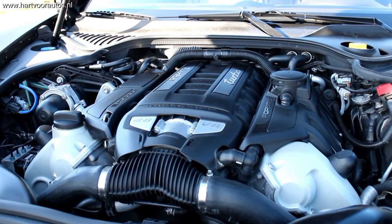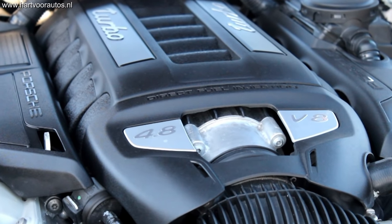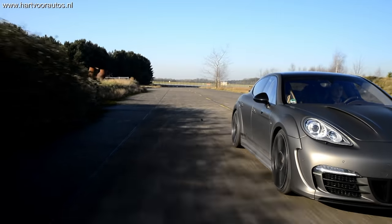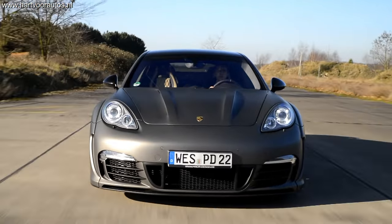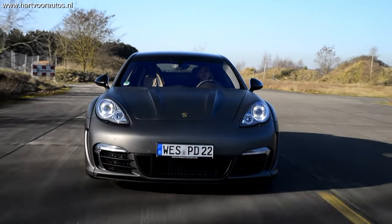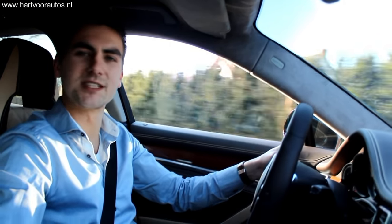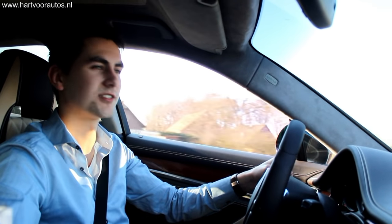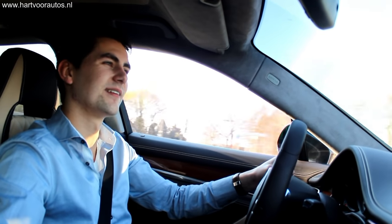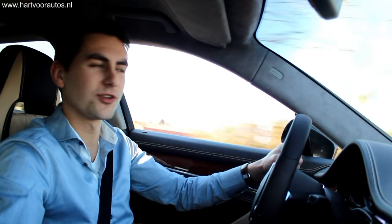En het leuke is dat deze Porsche Panamera Turbo ook onderhuidslekker aangepakt is. Deze Panamera Turbo is standaard voorzien van 500 pk, heeft een PDK versnellingsbak met 7 traps en een dubbele koppeling die waanzinnig snel schakelt. Maar deze is dus aangepakt: het motormanagementsysteem, de 4,8 turbo die voorzien is van twee turbo's — het is dus een twin turbo. De turbodruk is opgevoerd en deze auto levert nu 600 pk.